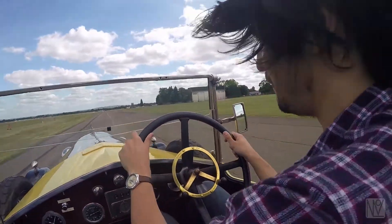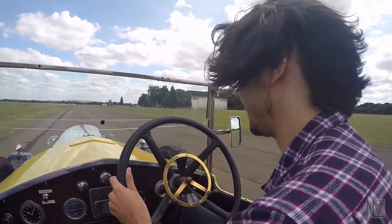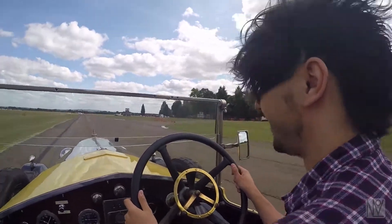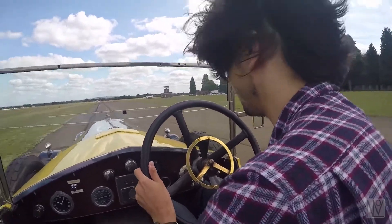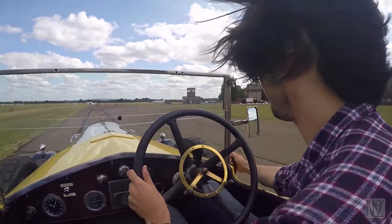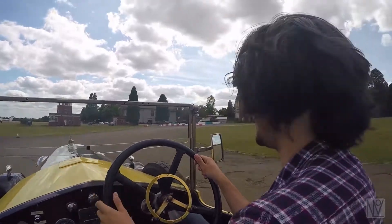We'll try and go for fourth this time. There we go! We got there in the end. Although changing down is always more difficult. Into third. There we go. And try not to forget about braking — that's the other thing.